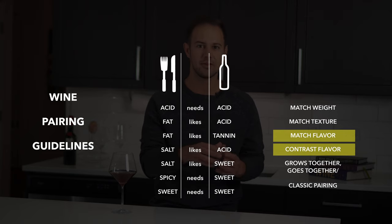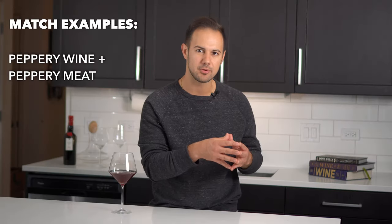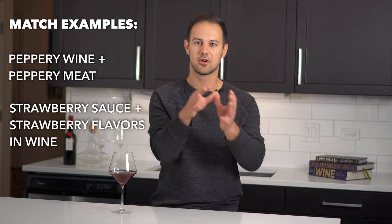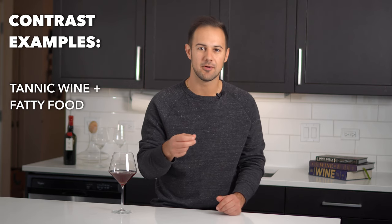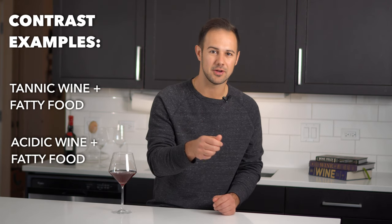The third principle is to try to match or contrast flavors or textures of the wine with the flavors in the dish. A good example of matching is a savory peppery Syrah with a peppery smoked meat, or a pork chop with a strawberry reduction sauce and a Pinot Noir that has strawberry flavors. A good example of contrasting is a tannic Cabernet pairing with a fatty cut of steak like a ribeye — tannin and fat come together to make something greater than the sum of their parts. Or a light, acidic wine that cuts through a rich, fatty dish.